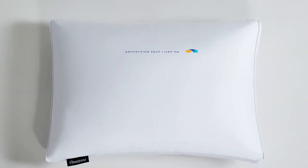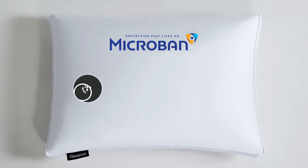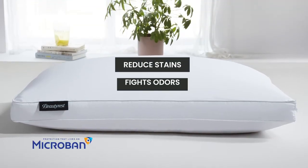Most importantly, our pillow features microband protection, which is proven to resist the growth of bacteria, mold, and mildew. Microband also helps reduce stains and fights odors.